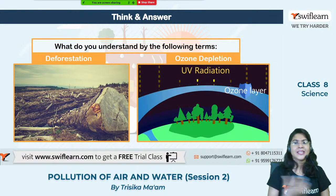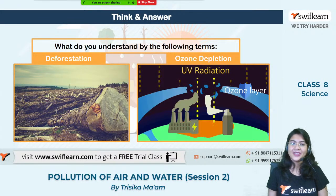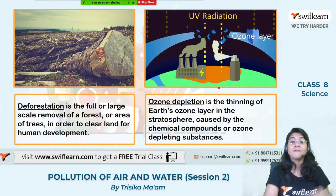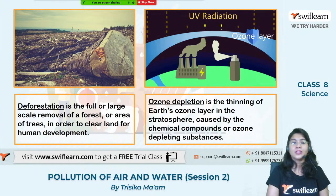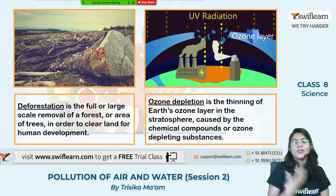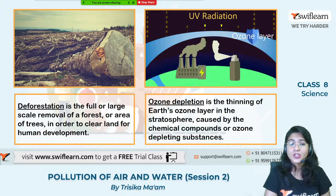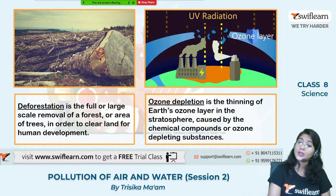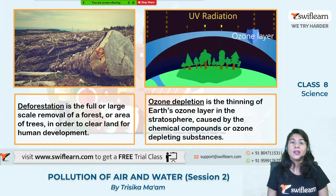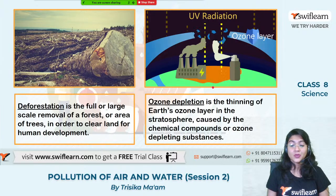If you are asked to define deforestation and ozone layer depletion: Deforestation is the full or large-scale removal of forests or areas of trees in order to clear the land for development — for making factories, industries, roadways, and waterways. Ozone layer depletion is the thinning of the ozone layer in the Earth's stratosphere, which can be caused due to various types of chemical compounds like CFC, methane, and carbon dioxide.